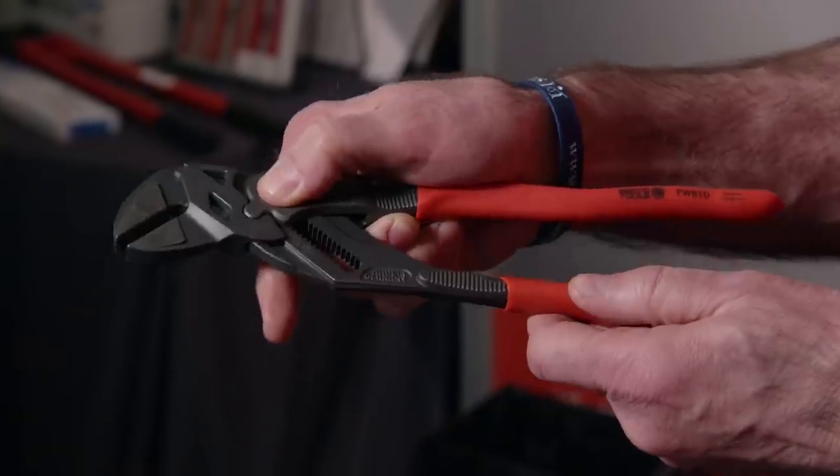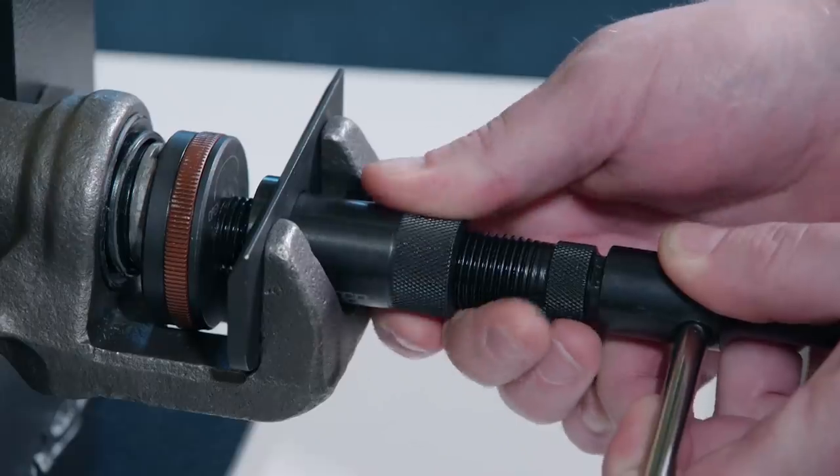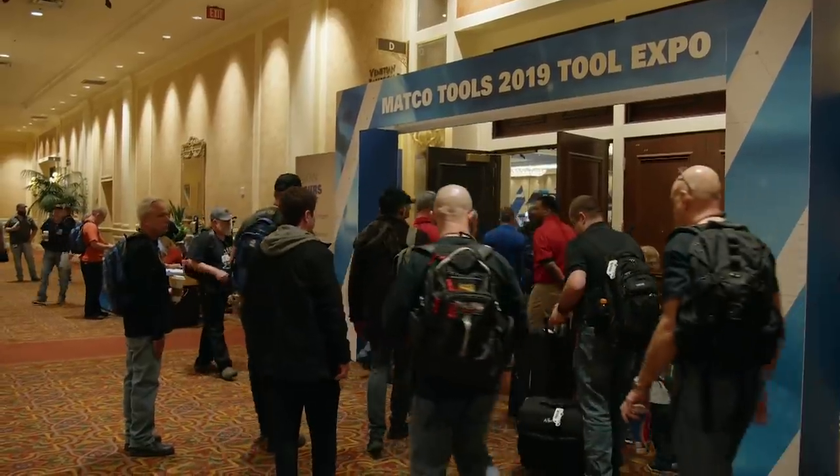You've got the skills to pay the bills, and they've got the tools. Today on Engine Power, we get a sneak peek at all the cool new items at the Matco Tool Expo.